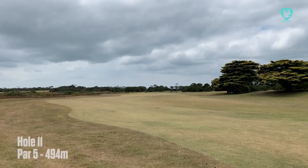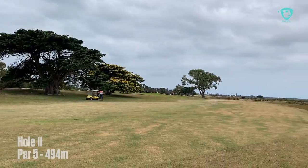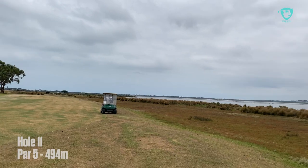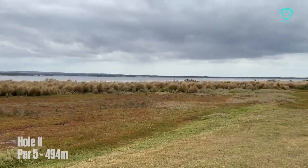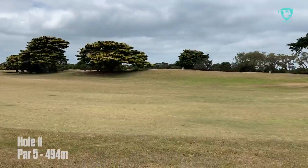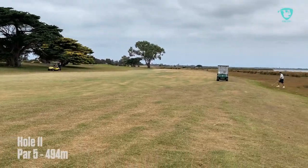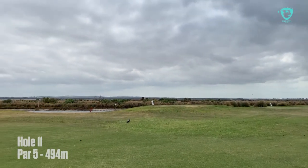We're here on the 11th at Swan Island — one of the signature holes of the golf course here. You play along the bay. It's a fantastic view up the left side of the fairway. A quick tip would be don't play your drives too far to the left.